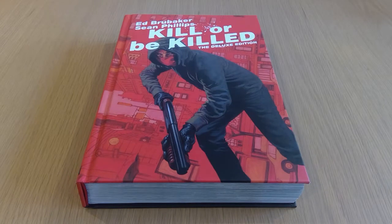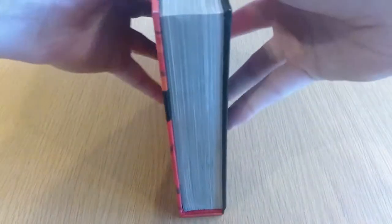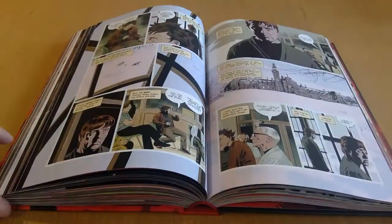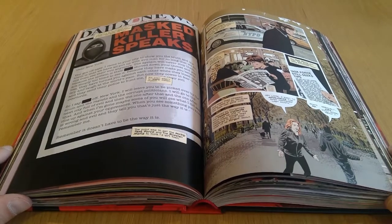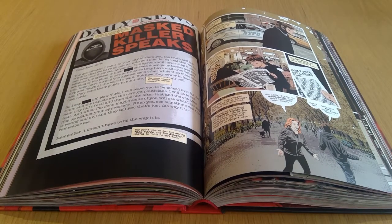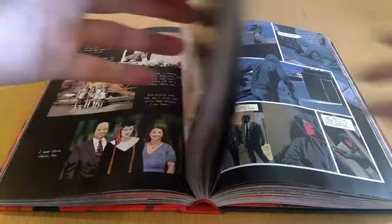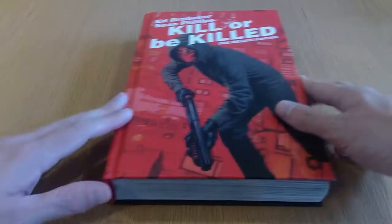Here I got the hardcover edition of Kill or Be Killed by Ed Brubaker and Sean Phillips. This one I have read — in fact it's one of the rare books I actually just cracked open and read in one sitting. I think that speaks to how much I enjoyed it, but with a creative team like Brubaker and Phillips you kind of know what you're getting quality-wise. Where this story really grabbed me was just how grounded it was, even with the supernatural element. There are a couple of twists and turns that were really well done. Don't really want to say too much — you should just get it.